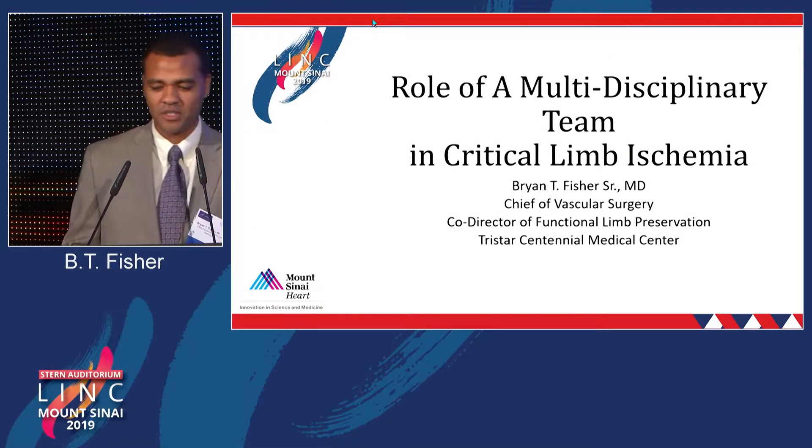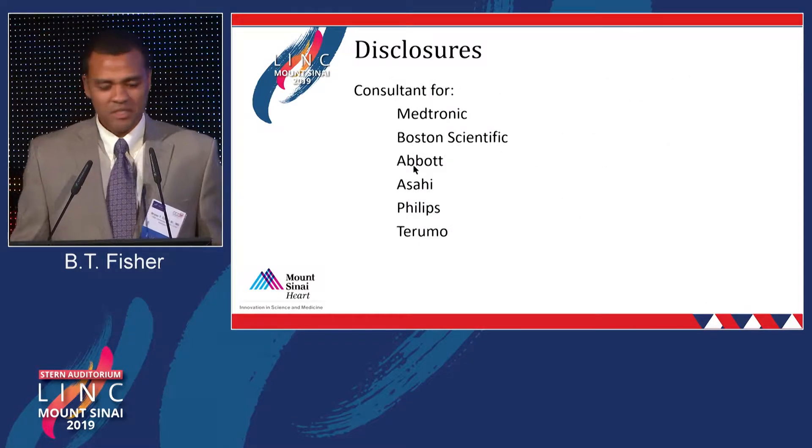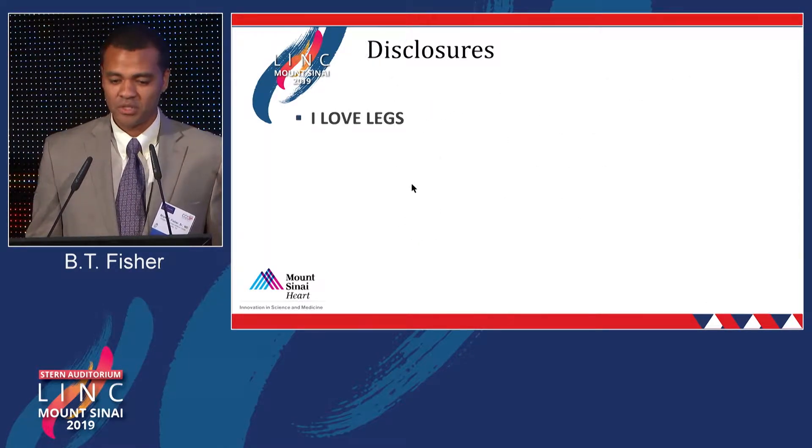Thank you guys. So the role of the multidisciplinary team in critical limb ischemia. These are my disclosures, and more disclosures.